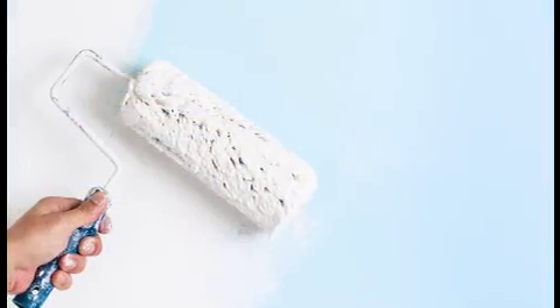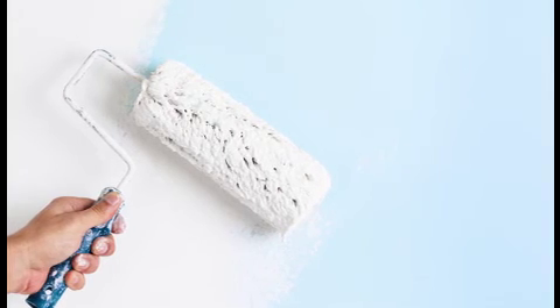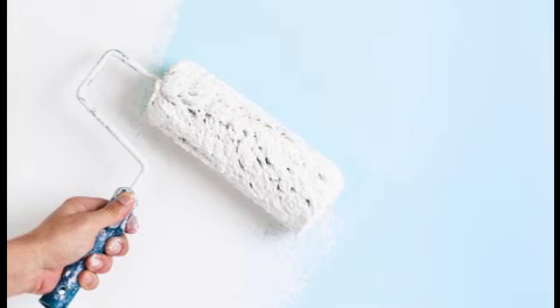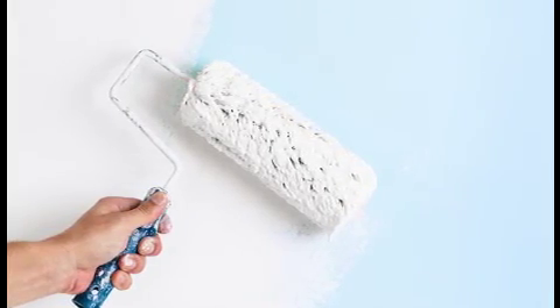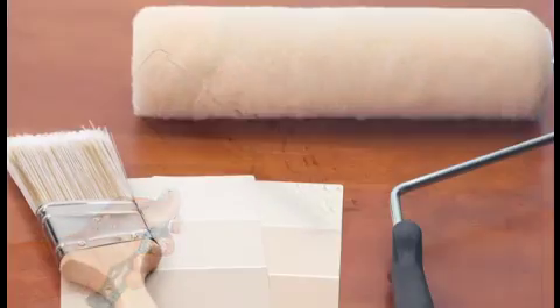The best way to be sure you're choosing the right shade is to paint large samples of each color on your walls and live with them for a couple of days. This will allow you to see how the light reflects off of each color at different times of the day.